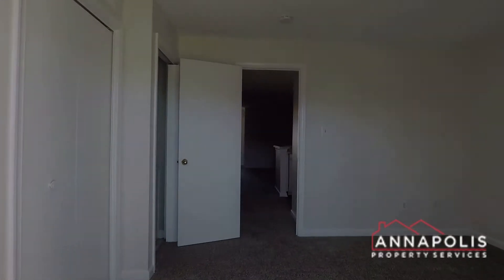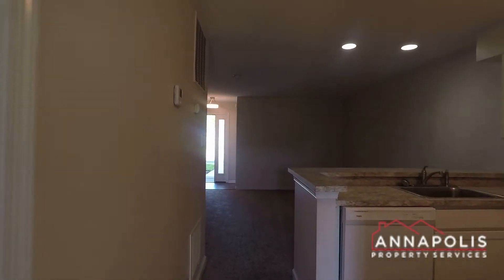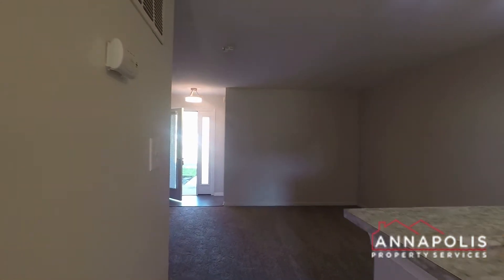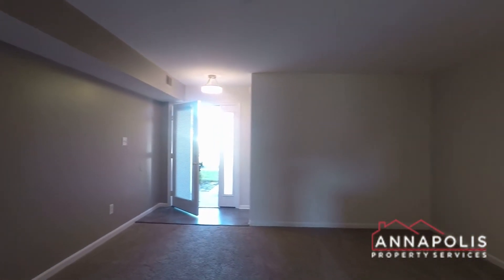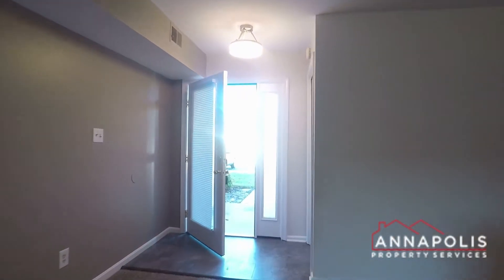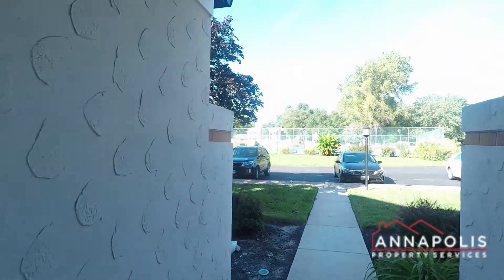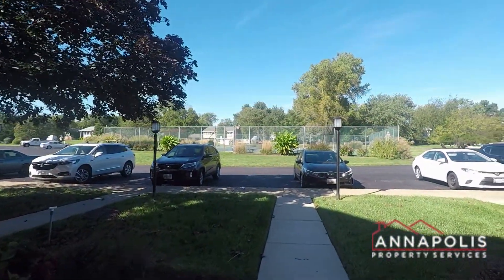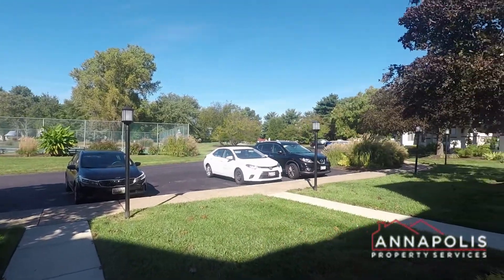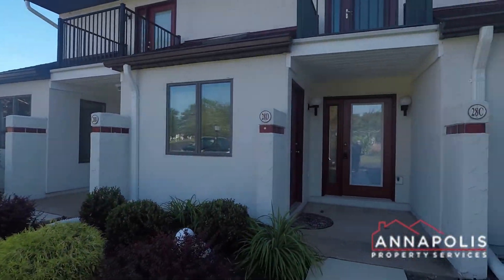That really concludes the walkthrough tour of 28C Queen Mary Court here in the Queen's Landing community of Kent Island. Another quick shot there of the living room. Got a coat closet to the right and tennis courts directly opposite. Again, open parking and use of the community pool on the other side of the lake is included.